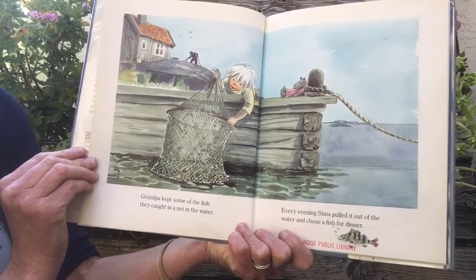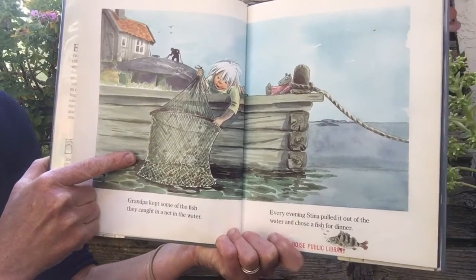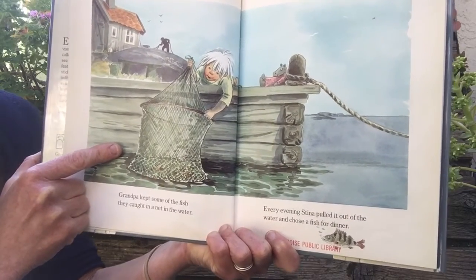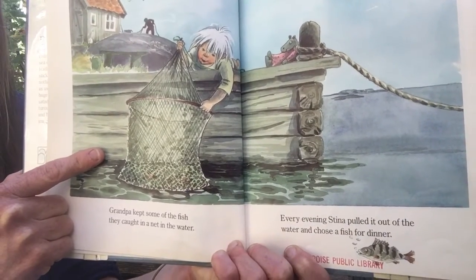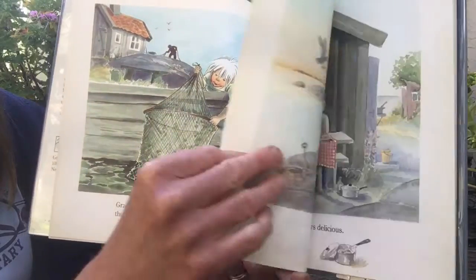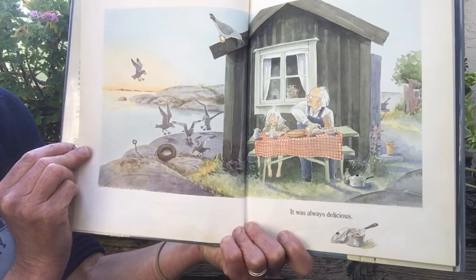Grandpa kept some of the fish they caught in a net in the water. And every evening, Steena pulled it out of the water and chose a fish for dinner. It was always delicious.